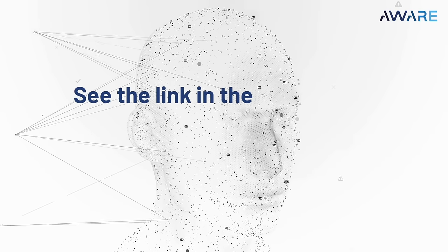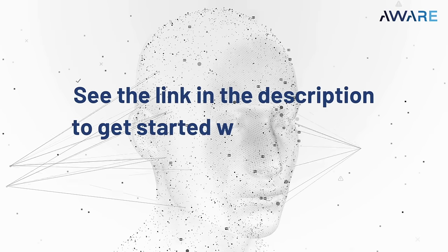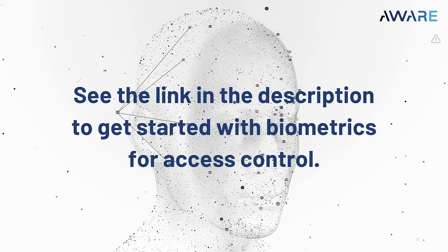To learn more or to get started with biometrics for access control, get in touch with our team and see what kinds of solutions might be right for you.